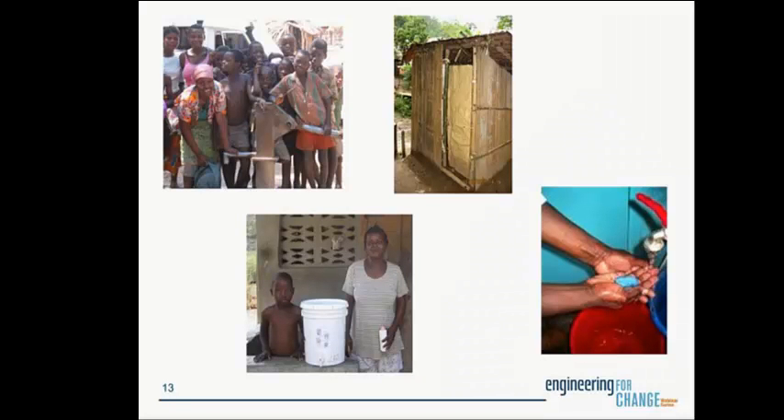There are four interventions we promote to reduce the burden of diarrheal disease until infrastructure can be put in place. They are: water supply — such as an India Mark II pump in Malawi; water treatment at the household level; sanitation provision to isolate feces from the environment; and hand washing to break the oral-fecal route of transmission. All four of these interventions have been shown to reduce the burden of diarrheal disease, and which one is best depends on the local context.